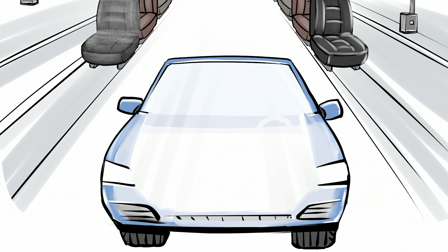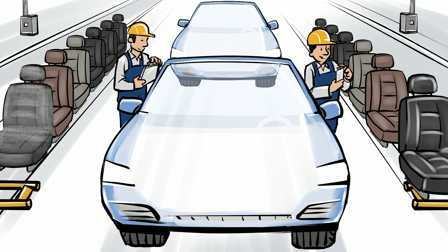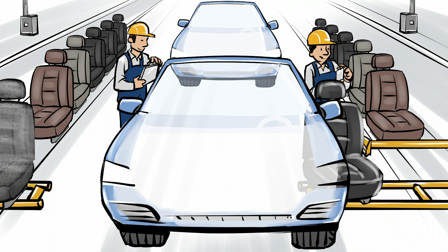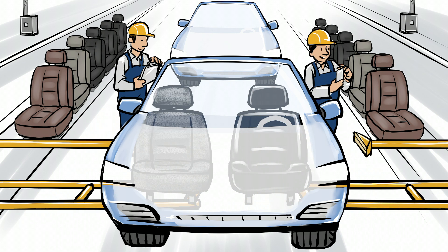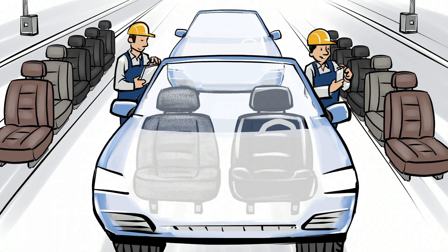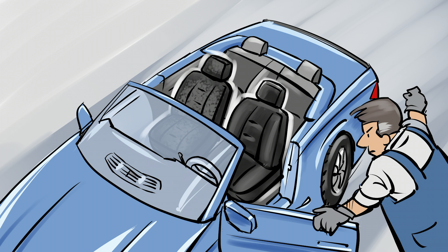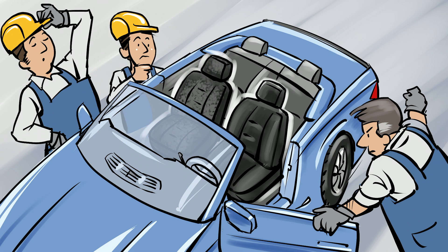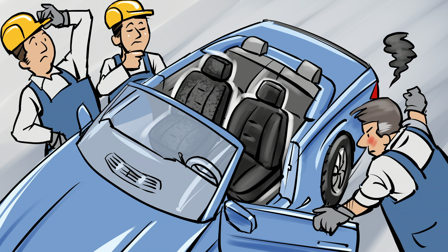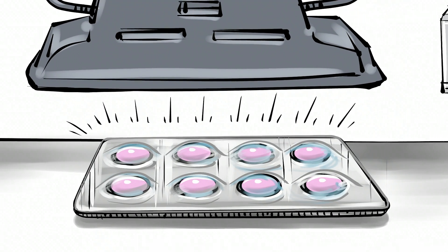Error-free production is a major goal, particularly in the automotive sector, and this is at a time of increasing personal choice for customers. A color sensor, for example, can check that the seat selected by the customer is ready for installation. The problem is many sensors have trouble distinguishing similar color shades and materials, and a vehicle can be fitted with seats that don't match. The boss is not amused.